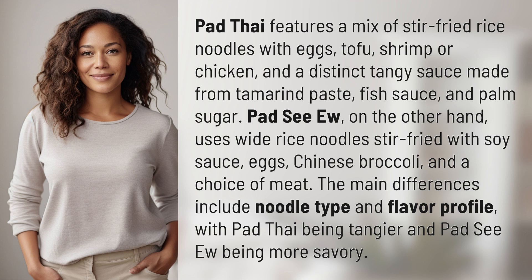Pad See Ew, on the other hand, uses wide rice noodles stir-fried with soy sauce, eggs, Chinese broccoli, and a choice of meat.